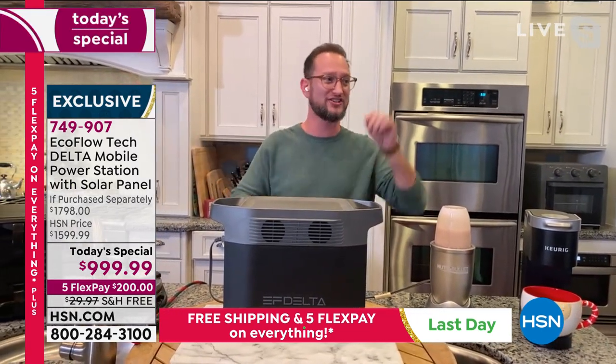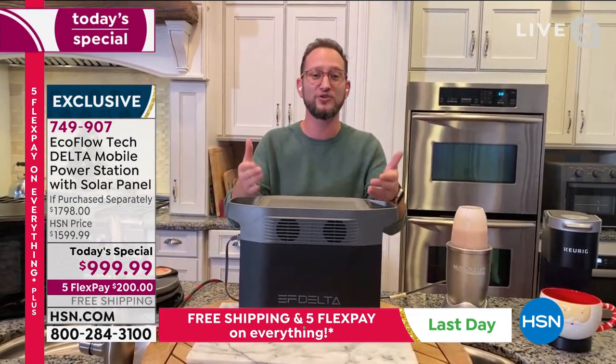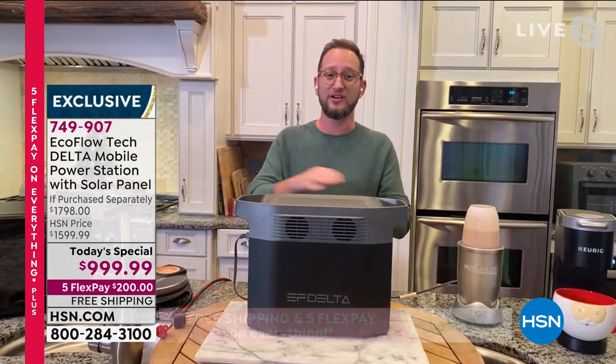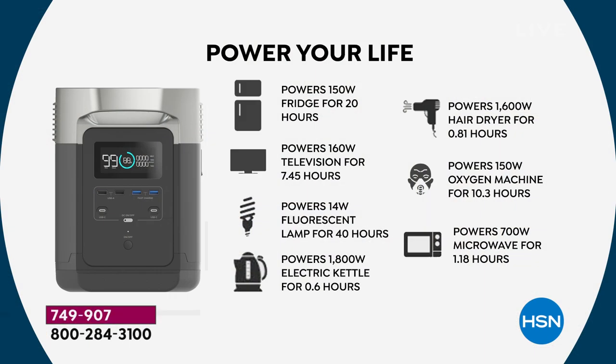Not only cold food and hot food, but that also means you can stay warm. We have a heating blanket that can work up to eight hours. There are so many different ways to use this. When you need to recharge the unit after cooking your food, you can recharge it from zero to 80% in an hour. You can power a microwave, a refrigerator, a TV for entertainment — nobody wants to sit in the dark.